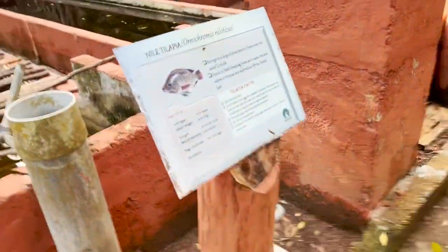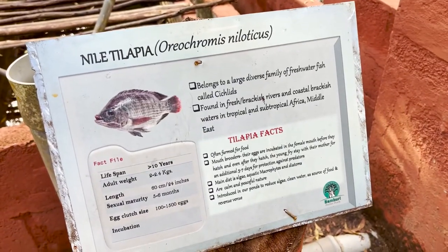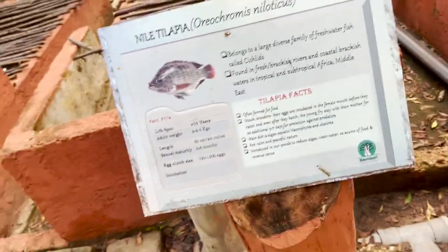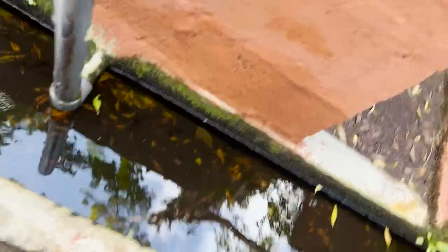There's so many fish here. Mouth brooders — the eggs are incubated in the female's mouth. She carries them in her mouth! Fishes don't live too long — less than ten years. You don't want to step in this water — look at these little water skippers. Water lettuce too. I've got to look where I'm going, I could have fallen in the water.